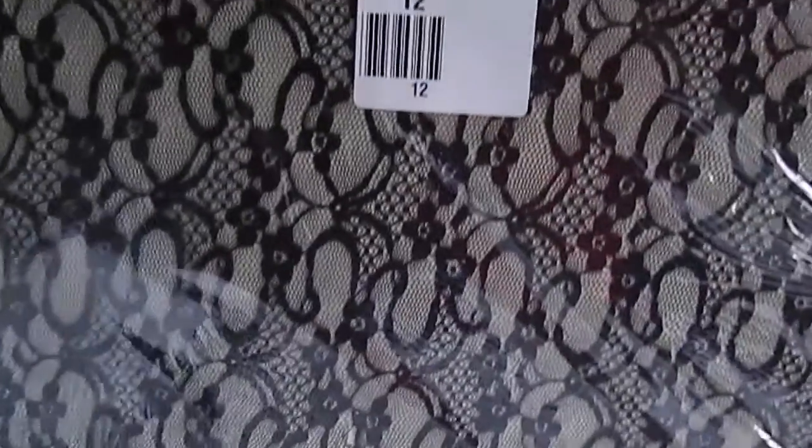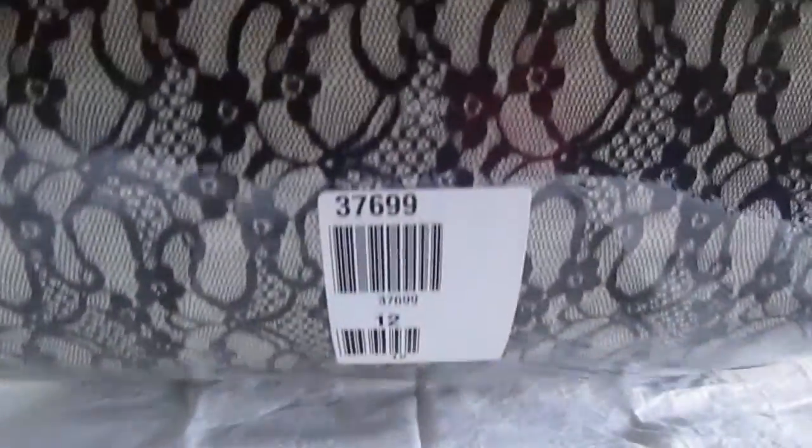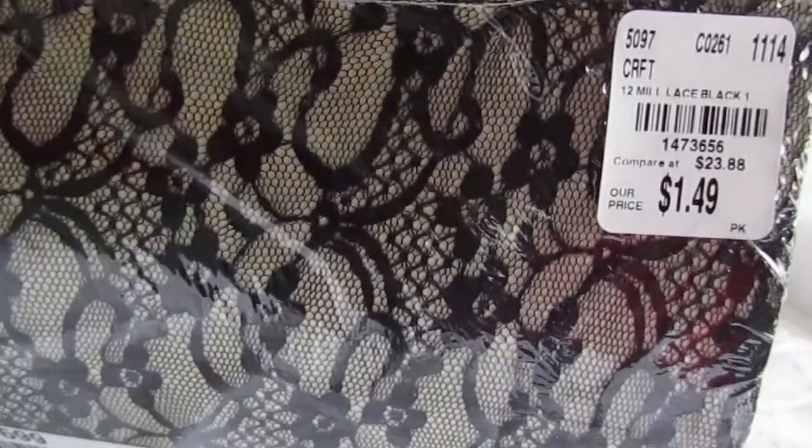Then there was this lace paper that I found — it's 12 sheets, ivory on lace. I paid $1.49 for it. Then I got some black lace on ivory, and I paid $1.49 for it — also 12 sheets.